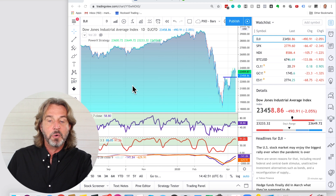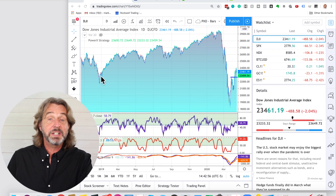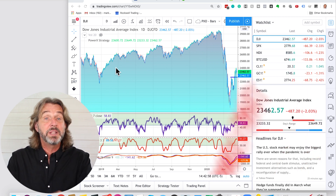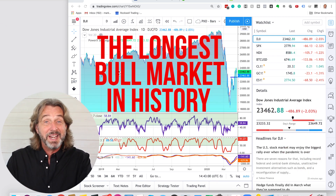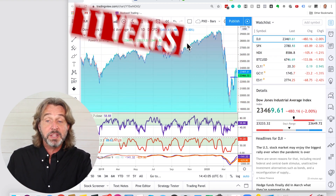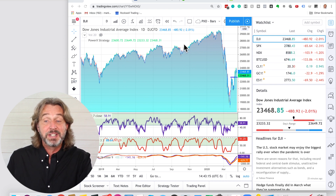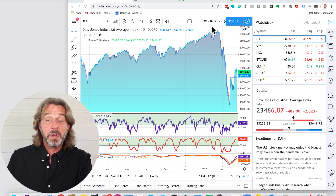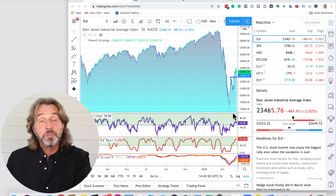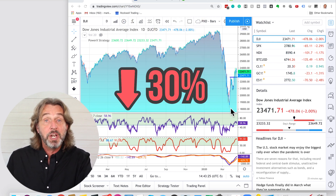Let's take a look at the Dow Jones over the past year since 2019. As you can see, we have been in the longest bull market in history — the bull market has been going on for 11 years. You see a market that is just crawling up with small retracements, but overall going up and making new all-time highs. Do you think that you trade this differently than what we have going on right now in March and April of 2020, where we have this meltdown where the market went down by 30 percent?